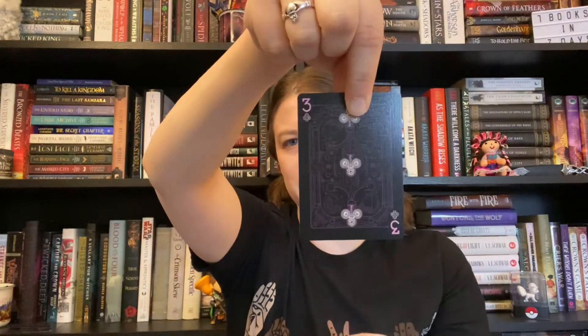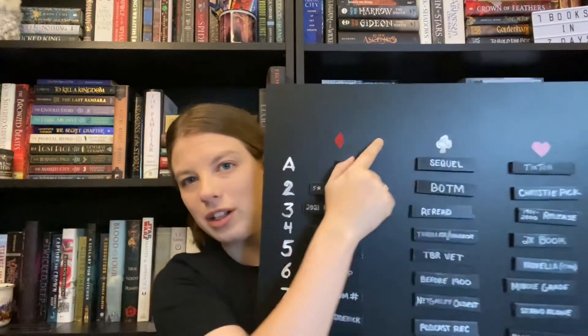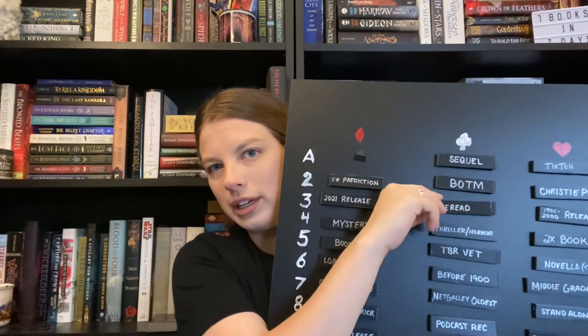Card number two is the Three of Clubs. Three of Clubs, let's see — one, two, three. Interesting.